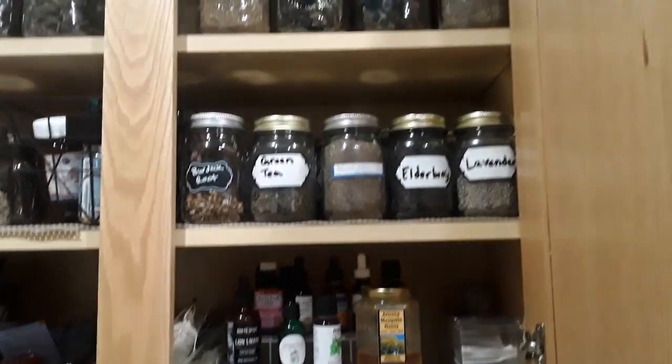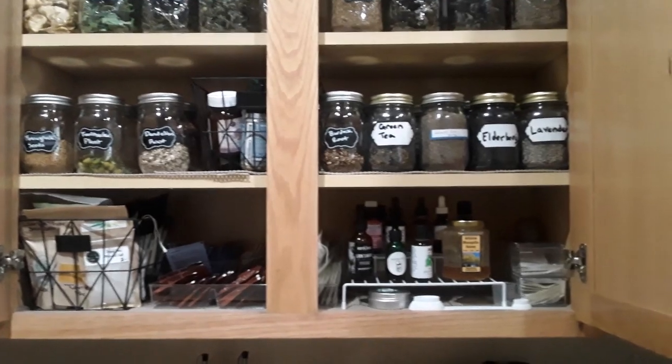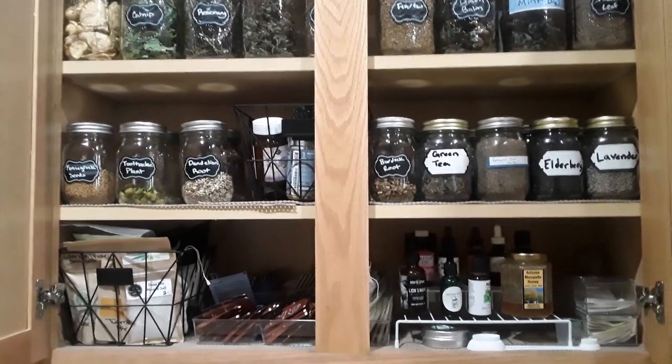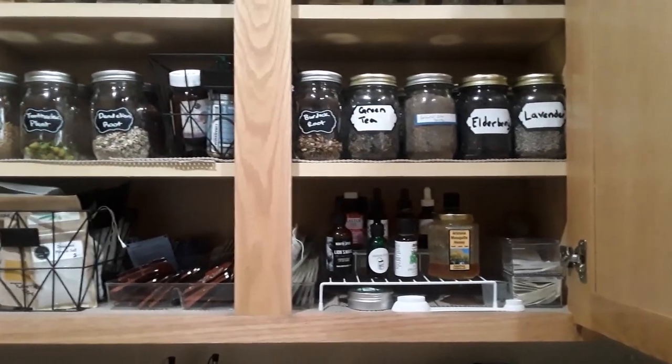Let's talk about getting your medicinal cabinet started because I have gotten a lot of questions: I have the herbs that I'm starting to get in and I just want to know pretty much what are all the things that I need to really get my cabinet started. So this is my medicinal cabinet. I'm pretty proud of it. I have been working hard on it to make sure I have everything I need to ensure my family's safety and health.